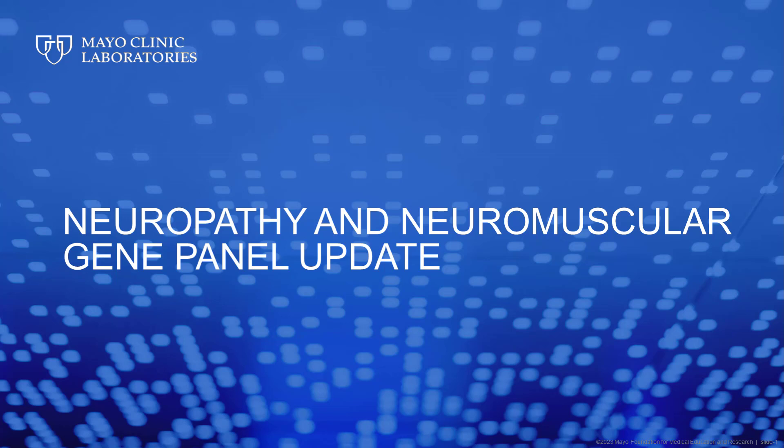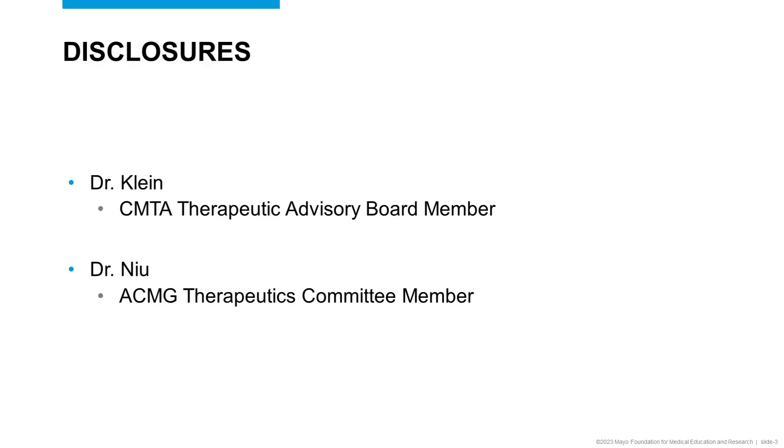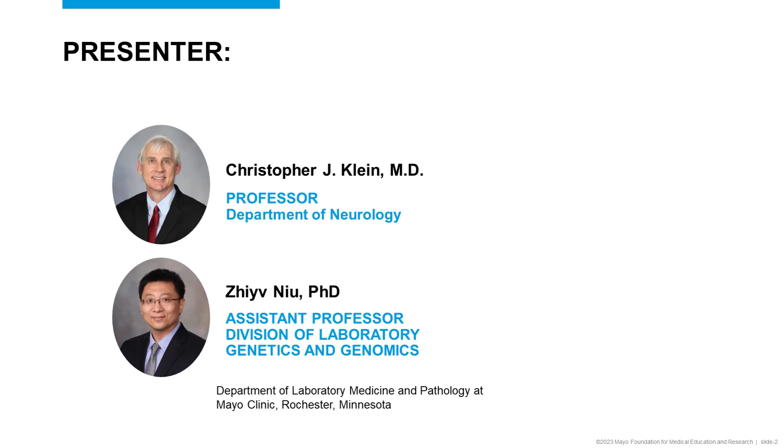My name is Denise Harpster. I am a Senior Product Manager for Neurogenetics, and I'm here today with Dr. Klein and Dr. Nyo to talk about the Neuropathy and Neuromuscular Gene Panel Updates. Today, we will be reviewing the clinical utility of Neuromuscular Gene Panels, describing phenotype-directed Mayo Clinic Neuromuscular Testing, and describing enhancements of the Neuromuscular Gene Panel Updates.